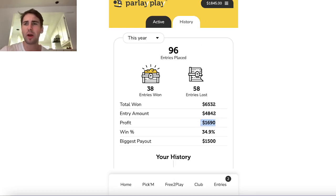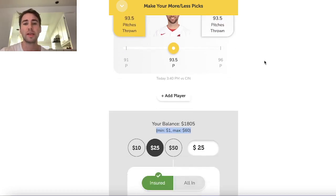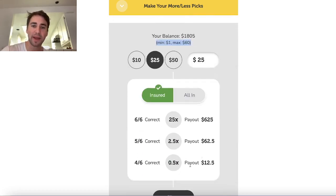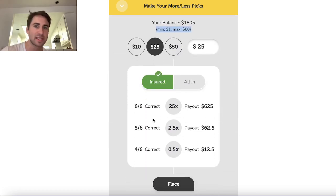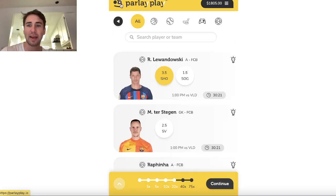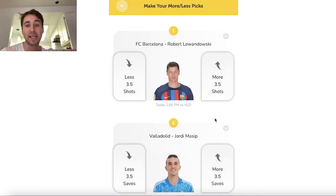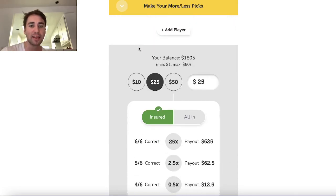Before I get into my other five picks, let me explain how these platforms work. The way ParlayPlay works is it's a fixed payout platform. Any six picks you select, you're getting this exact payout. If I switch Wainwright to an under, I'm still getting the same payout. If I remove a play and add in a different pick — say I add in Stegen saves — we're getting the exact same payout. Any six picks you select, you're always getting the exact same payout.